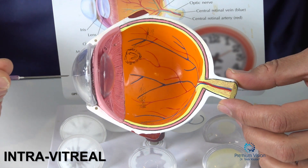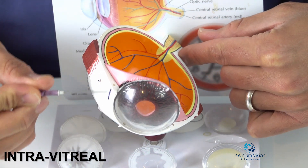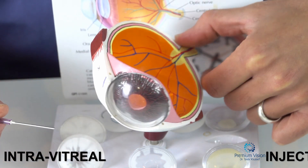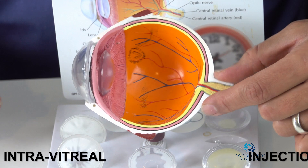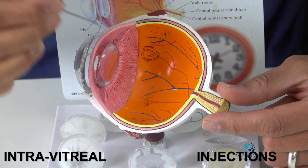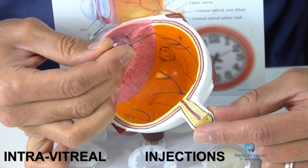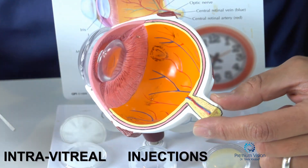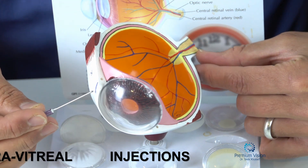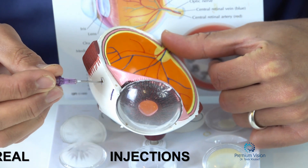So, we can go through the cornea here, but we need to avoid this area here, where people go for cataract surgery — this incision here. So there's a safe area that we can go through, which is what we call the pars plana, this area here — between the ciliary body in the front and the retina in the back. The middle of that zone is about four millimeters back from the limbus here. So that's where we go in with the needle to treat retinal vascular diseases.